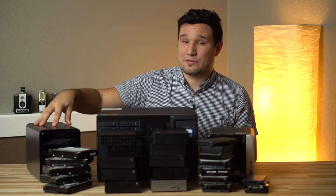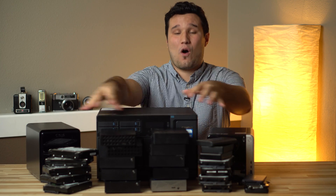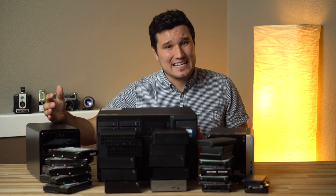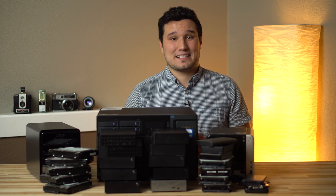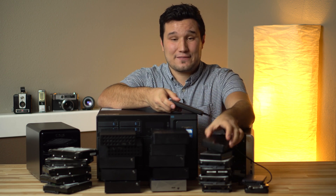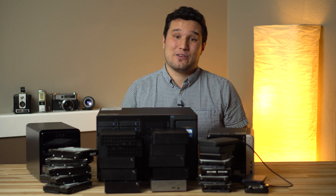One option is a RAID like this Thunderbolt 3 Drobo. It has fast speeds, drive failure protection and a lot of space, but they can only be connected to one computer at a time, just like all of these other drives, which sucks if you have a team. Now Drobo also has NAS RAIDs, or network attached storage versions, which seem like a good idea because you can connect from multiple computers at the same time, until you look at the speeds which are under 100MB per second on all the affordable versions because they use Gigabit Ethernet. This makes a 4TB external portable drive actually faster than a RAID 5 array, which is really not usable for video editing.